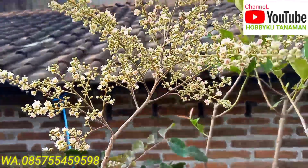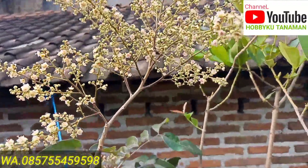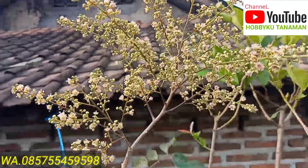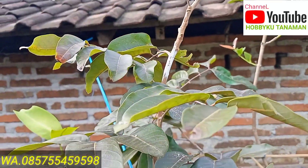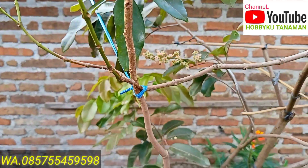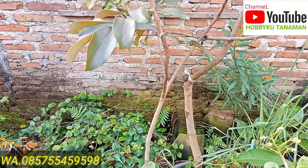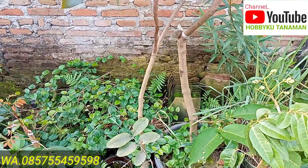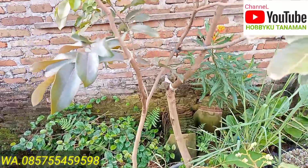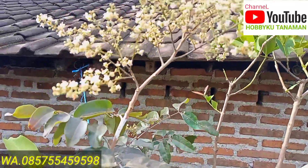Kelengkeng merah merupakan kelengkeng yang genjah, jadi masih kecil, dia rajin berbuah atau berbunga. Jadi ini kita di belakang rumah ada kelengkeng merah dari bibit okulasi. Tinggi masih sekitar 1,5 meter, dia sudah berbunga, ini untuk yang kedua kalinya.